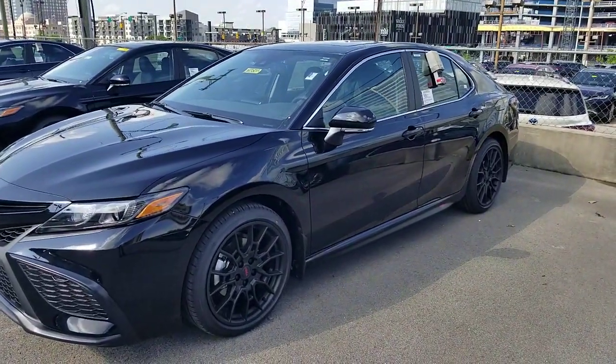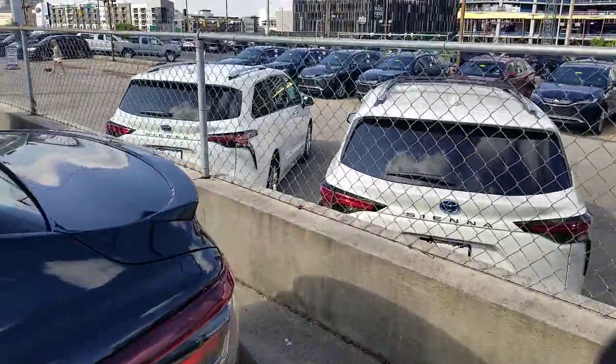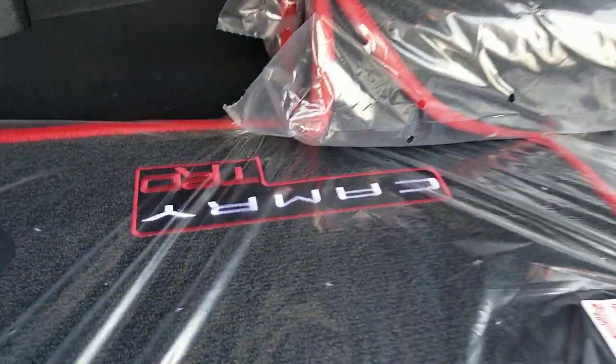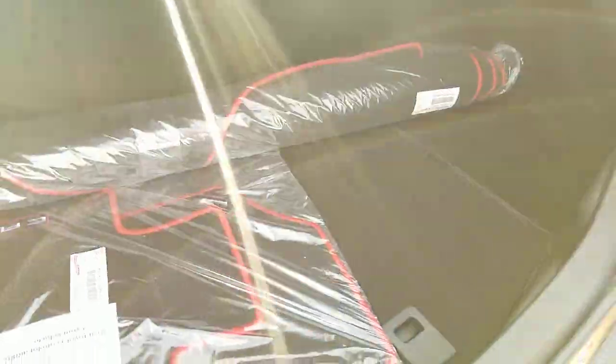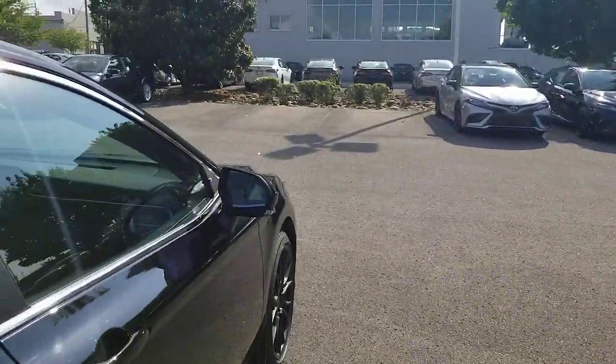You're also going to get something else — I can show you, they're in the trunk here. If you take a look, you get your carpeted mats with the TRD logo. That roll-out mat also has the TRD logo as well. So you'll have all of that included as part of the package.